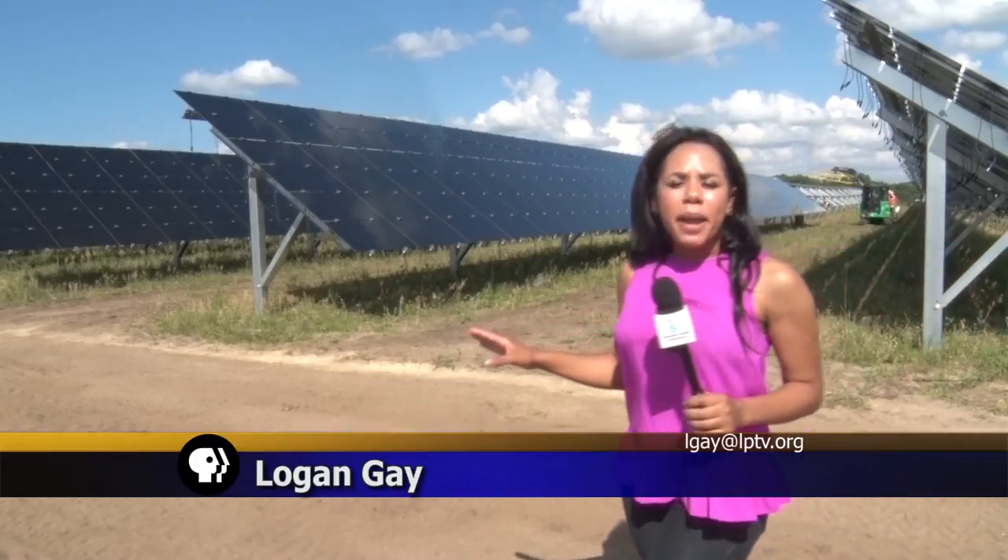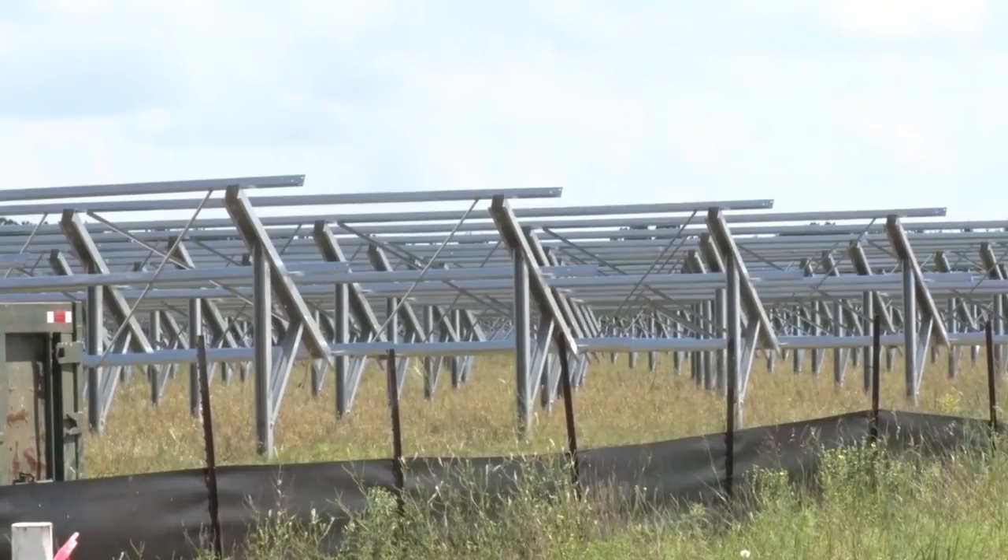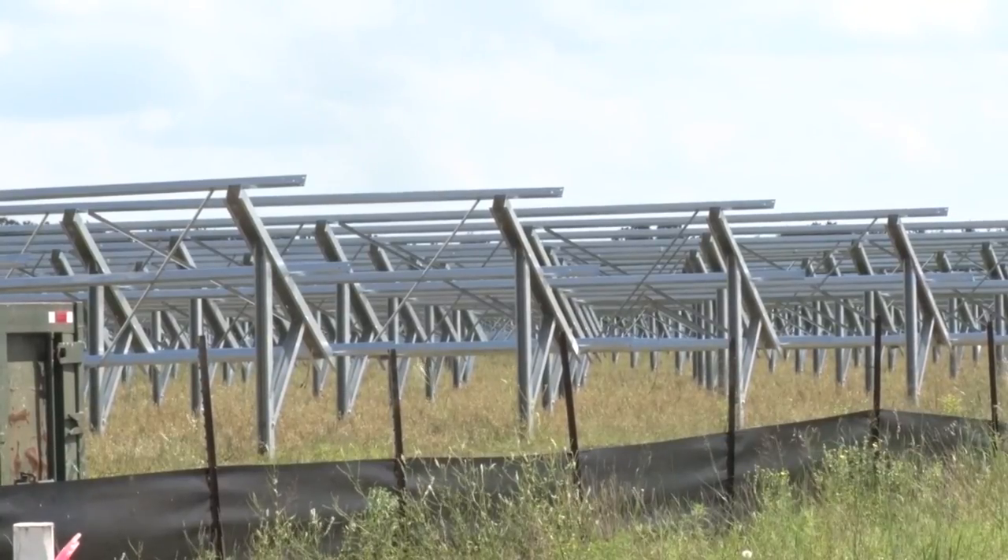One unique thing about these panels is that they are able to gather energy in several different weather types. Because they're sleeker and don't have a metal frame around the outside, snow will fall off a little easier. Construction of the solar field project is 75% complete.